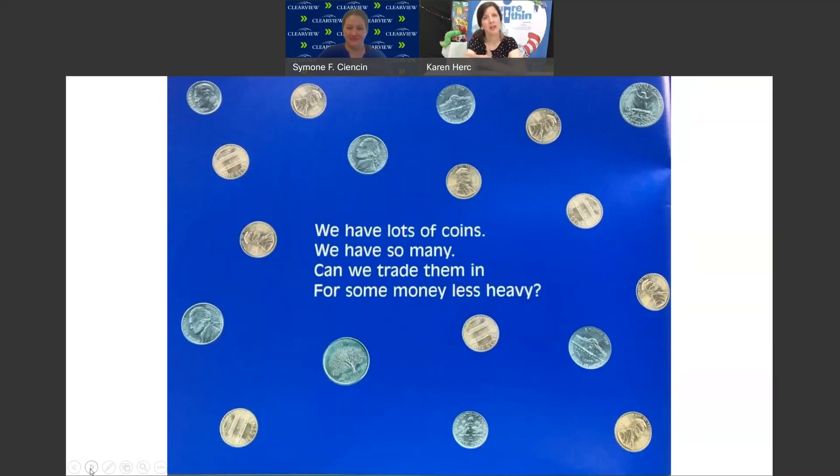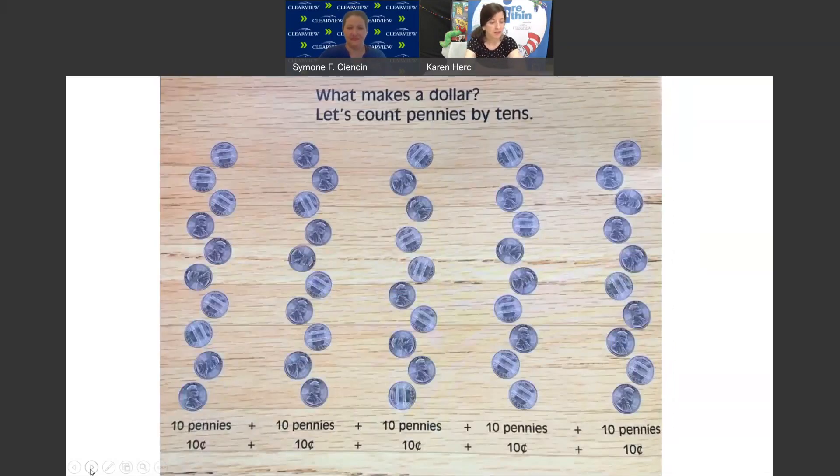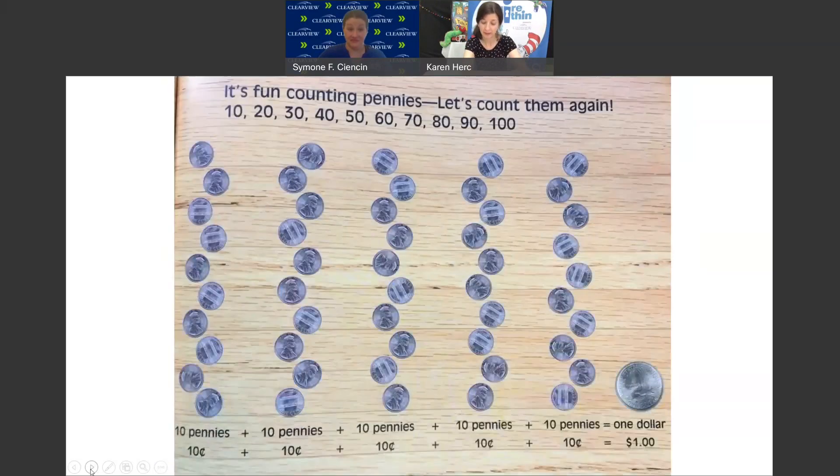We have lots of coins — so many. Can we trade them in for some money less heavy? How about we trade them in for a dollar — that'll be easier to carry. What makes a dollar? Let's count pennies by 10: 10, 20, 30, 40, 50, 60, 70, 80, 90, 100 — a hundred pennies makes one dollar.